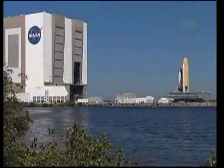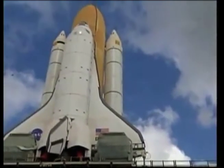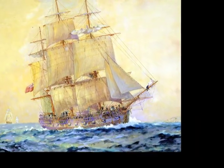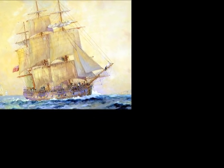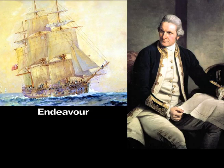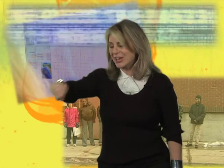Did you know that Endeavour was named through a national competition involving elementary and secondary school students? They were asked to select a name based upon an exploratory or research sea vessel. Endeavour was named after a ship captained by 18th century British explorer James Cook.